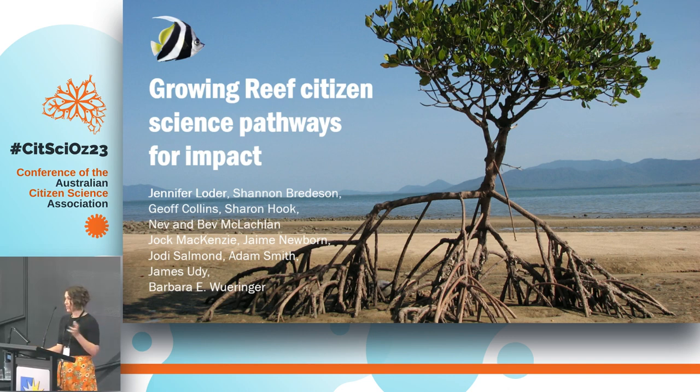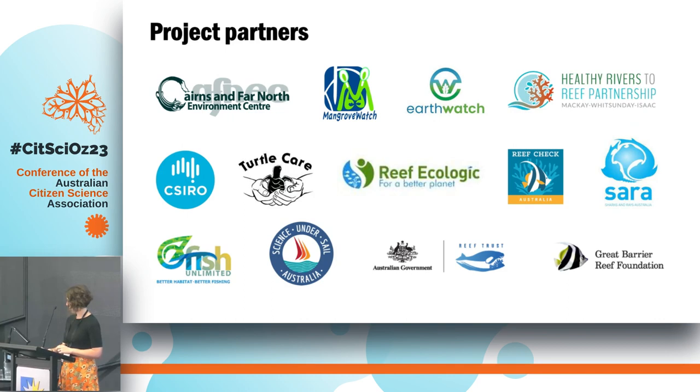I'd just like to acknowledge my co-authors on this and the project leads across the 10 projects that I'll be sharing about today. This is the collective work of many people and organisations, supported through funding from the Australian Government's Reef Trust Partnership.